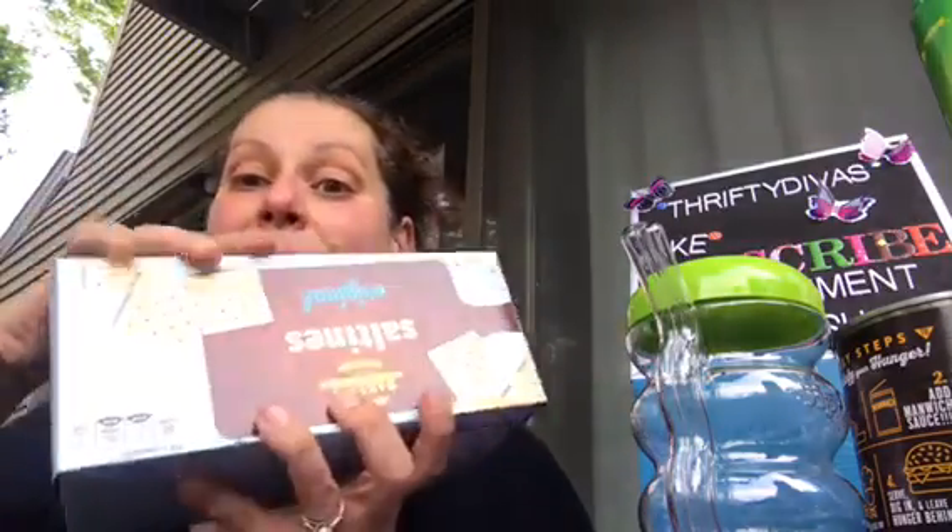Then I got this box of saltines. This is a full size box — you get four sleeves. Normally at Dollar Tree you just get two, but now you get four, the full size box. It's a pound. It expires November of this year, so it's pretty good for fall soups. Saltines are like the only thing I'll put in soups for myself, so I picked it up because I don't know if I'll see it again by then.